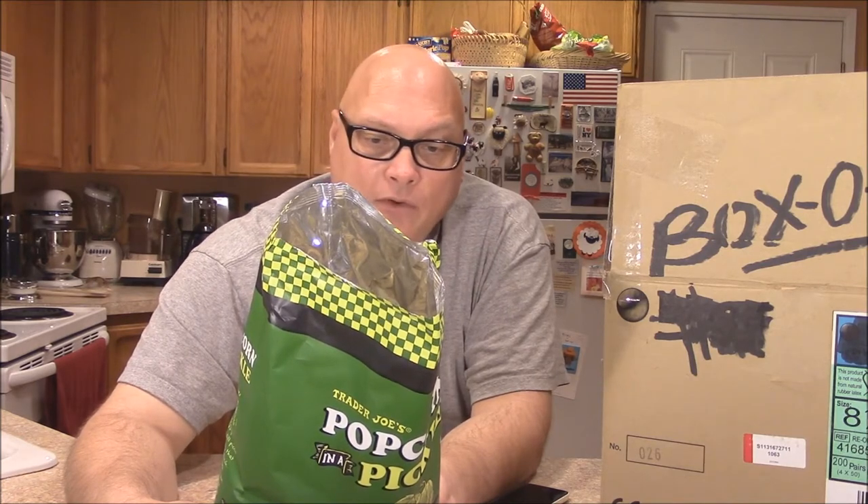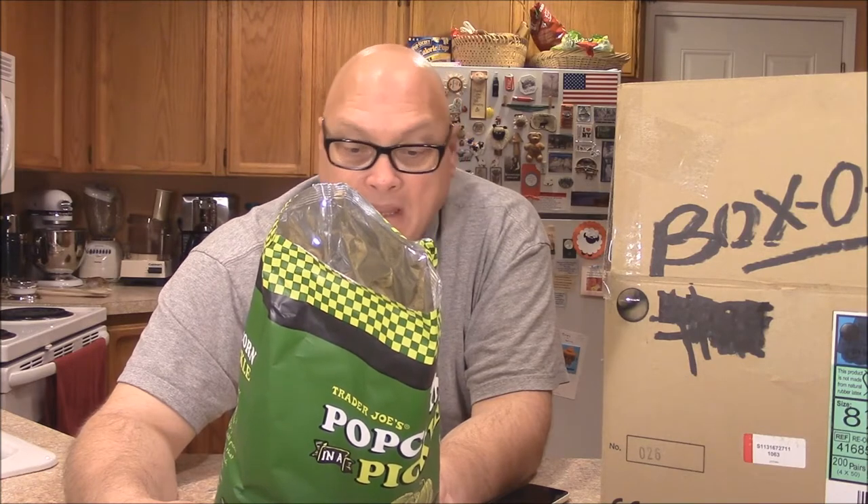Let's see what's in this one. Serving size two cups, there's five servings in here. 150 calories, 10 grams of fat, no cholesterol, sodium 290 — that's not bad. 15 grams of carbs, two fiber, no sugar, one protein. That's not bad at all.